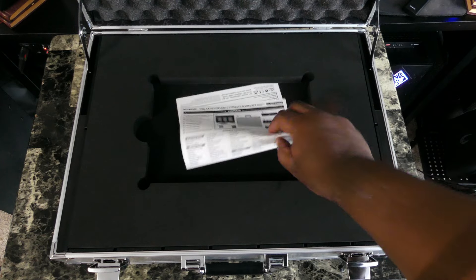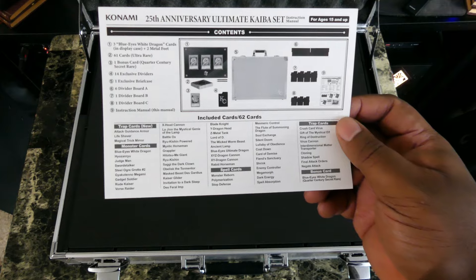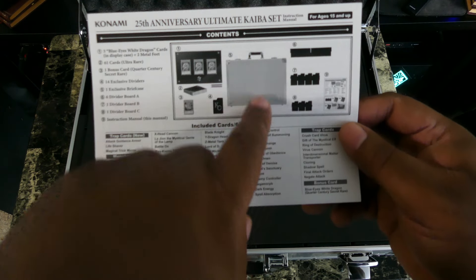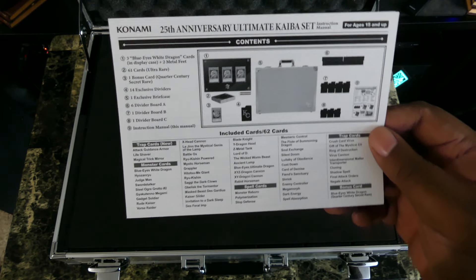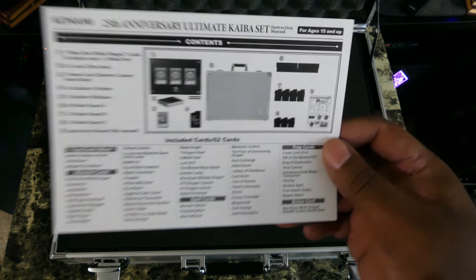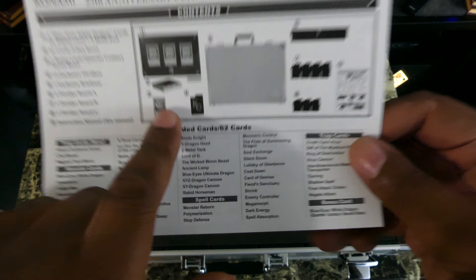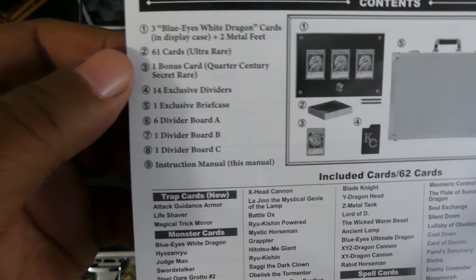We'll put that to the side because we've got a lot more to look through. Right here you see the 25th Anniversary Ultimate Kaiba Set — see, I was close with the name. It comes with dividers so you can put your cards in here. I'm going to use this as my card trunk for my regular fodder cards, because all of my rare cards I have in binders. And then you get the deck with the classic anime design on it, plus a lot of Kaiba's rare cards — here's the card list right here.